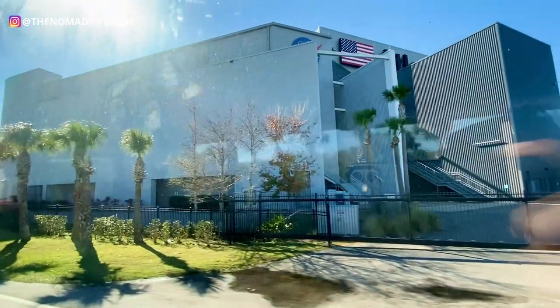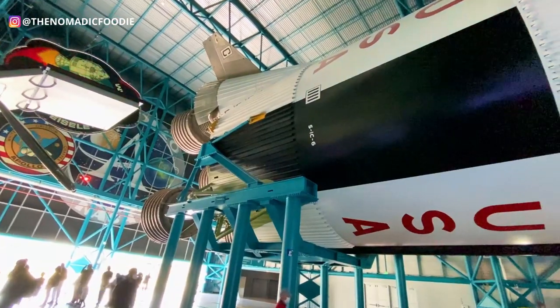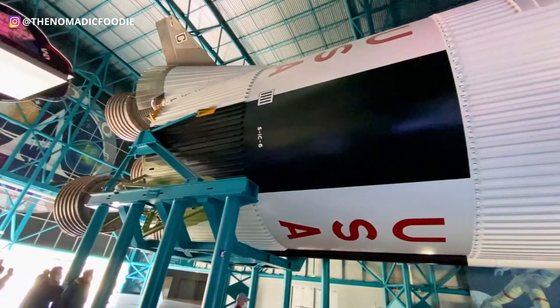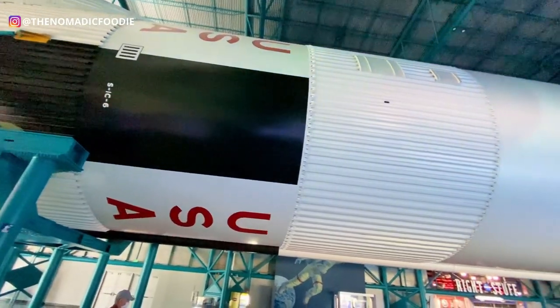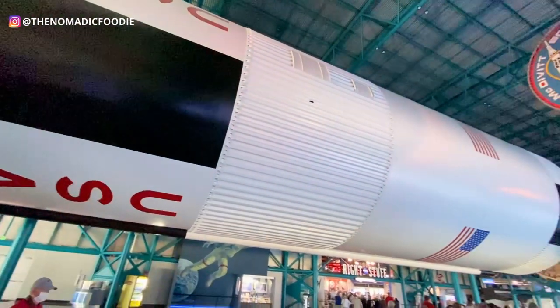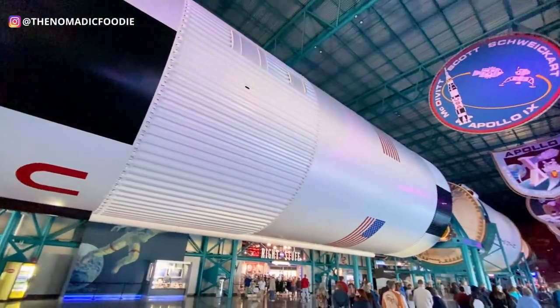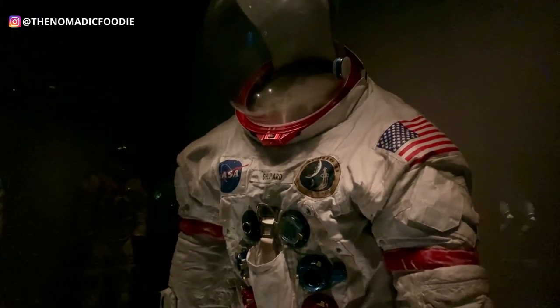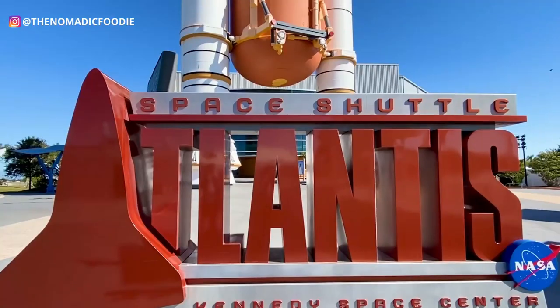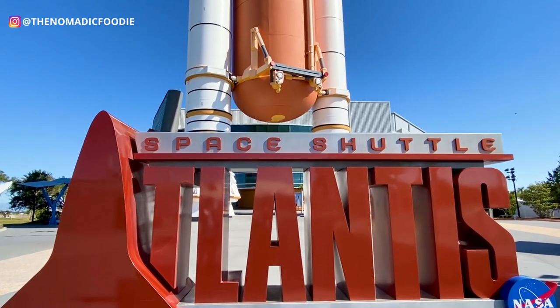After you reserve your spot on the bus, you'll get a confirmation email with your tickets. Do the tour right away because there's a lot to see. I have more information in another video, including where to sit on the bus for the best views. If you want to see more tips on getting to the Apollo complex, check out that video.